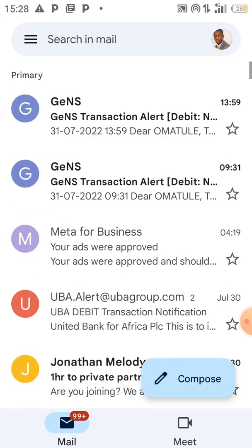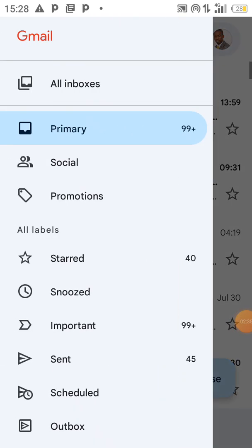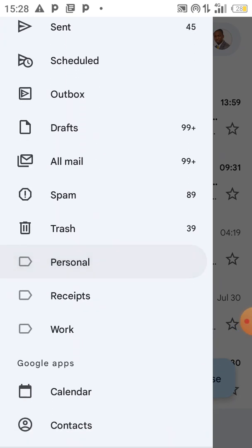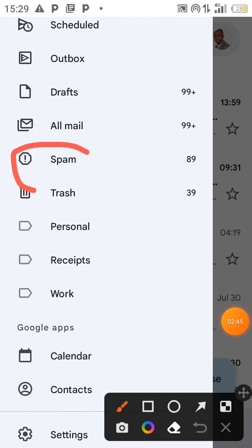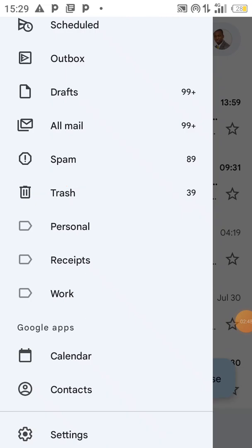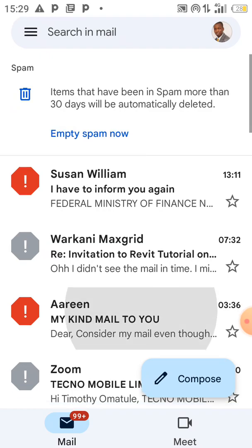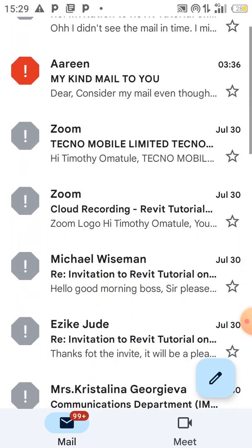Alternatively, if you do not see it inside your promotions folder, you can click on this hamburger icon. Click on it and go through all the options — you will see 'Spam'. Check inside the spam folder, and all the mails that the delivery engine has considered as spam will be there.